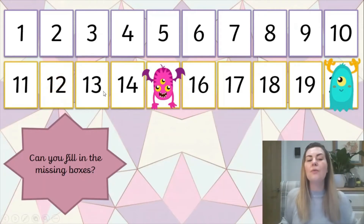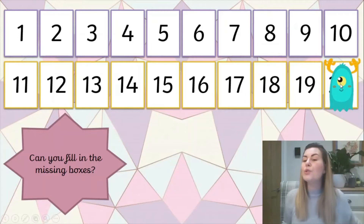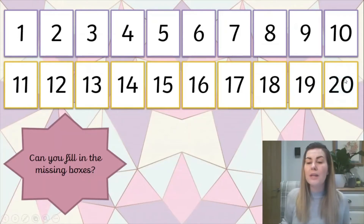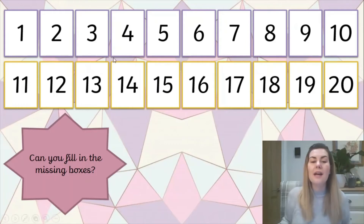So 11, 12, 13, 14, 15, 16, 17, 18, 19, 20. And sometimes we can get the 12 and the 20 a little bit confused. Can you tell me what the difference between 12 and 20 is? Well, 12 has a 1 in front - that means that there are 10 and then 2 more. And 20 is a 2 and a 0 - that means there are 2 tens: 1 set of 10 and 2 sets of 10. Good job.